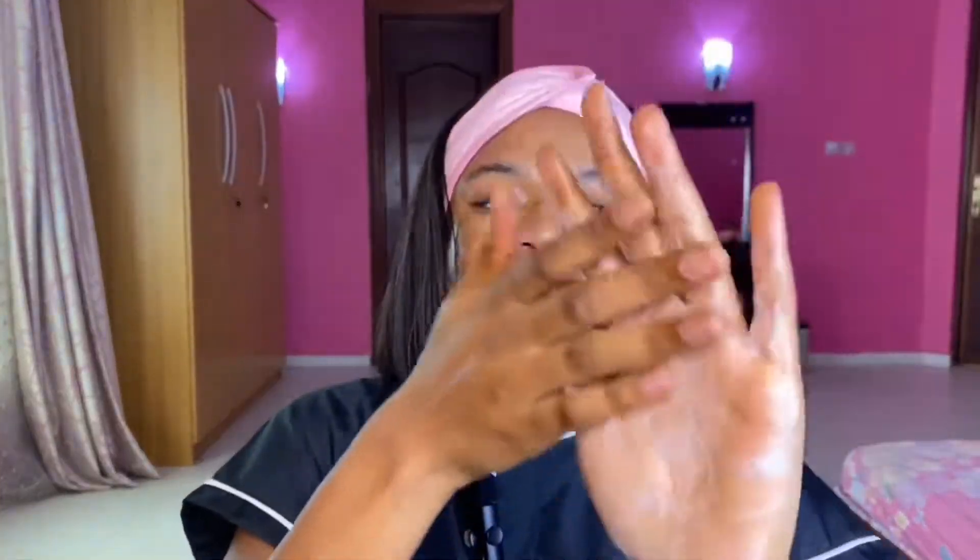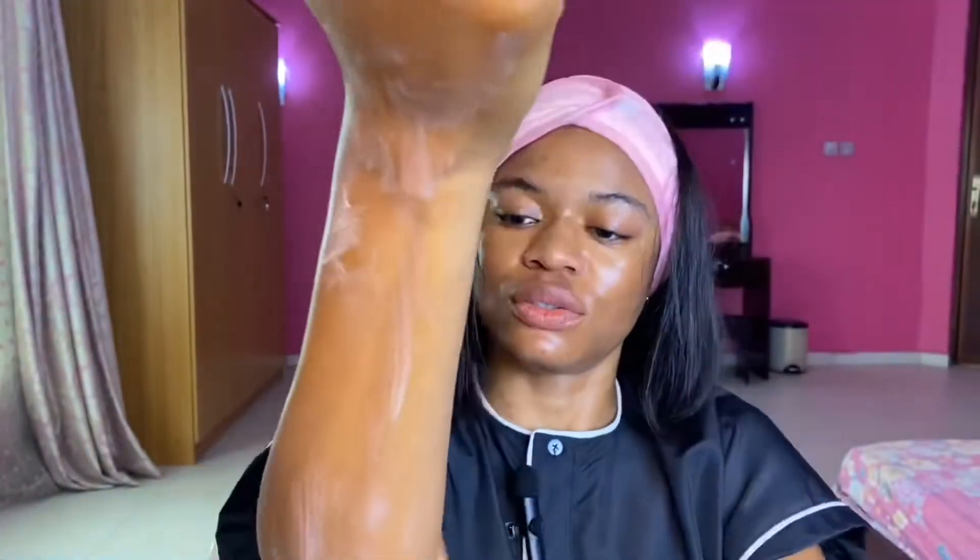Then I open my Bio Oil and drop a few drops into the Nivea and mix them properly together in my hands before applying. You can see how my skin just changes with one application. Apply all over your skin — don't forget your fingers — and pay special attention to areas that are quite dry. These products have actually helped to even out my skin tone.